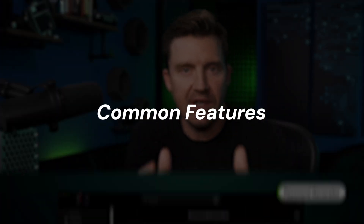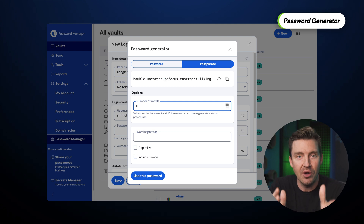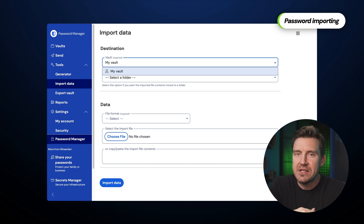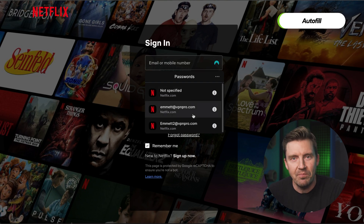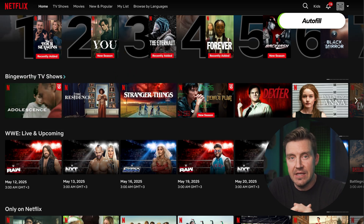While Bitwarden and NordPass are fairly different, they do share some common features. Both offer a password generator, which is great since websites keep imposing requirements and you can check a few boxes to create a perfect, unique password. Both also allow you to import old passwords from Google Chrome or wherever you used to keep them, though it took me quite some time to get the hang of Bitwarden's importing system compared to NordPass. Once passwords are in, Autofill — available via browser extension — lets you sign into any account or fill in payment details with just one click.